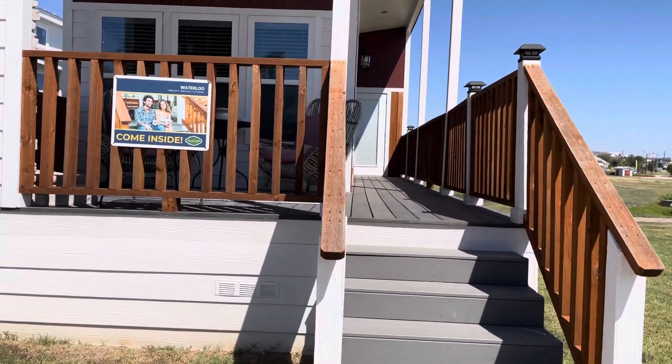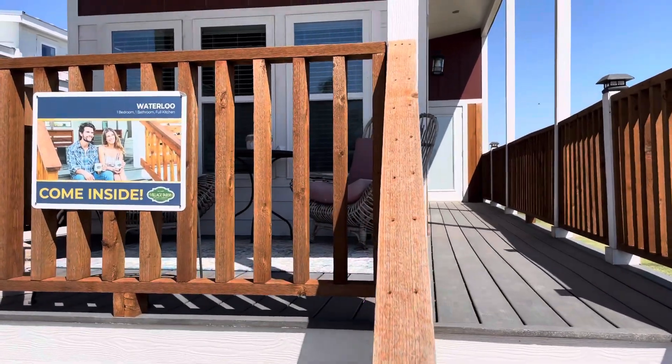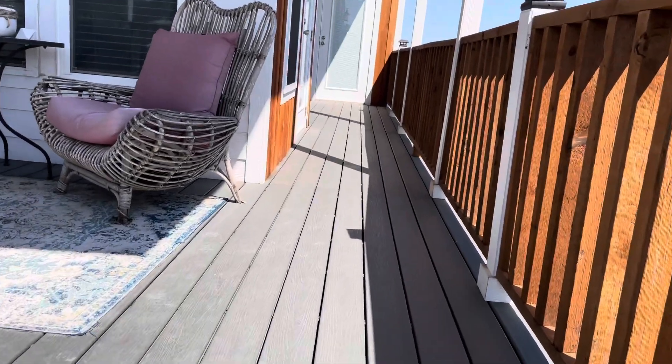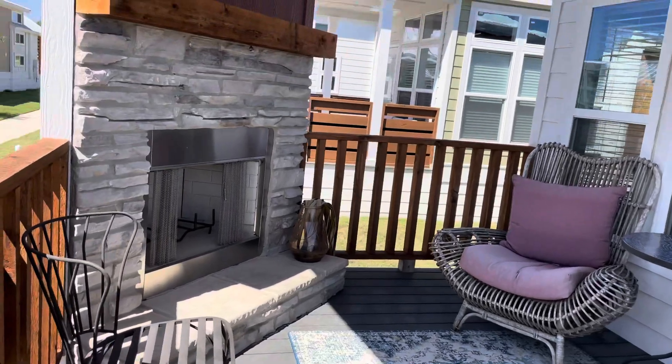This is the Waterloo model. One bedroom, one bathroom, full kitchen. Stairs on one side, outside porch with an outside fireplace.